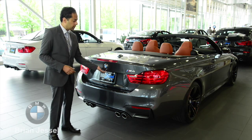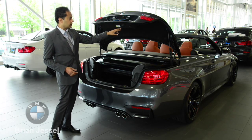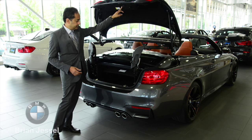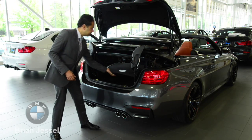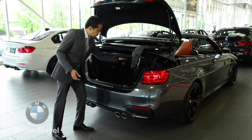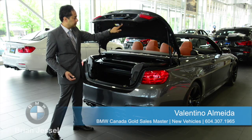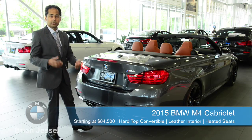When you open the trunk, if the top is down, there's a little button on the trunk. If you press the open button, it comes up. You pull the little lid up, put your suitcase or golf bag right in, pull that down, press the button, and you're set to go.